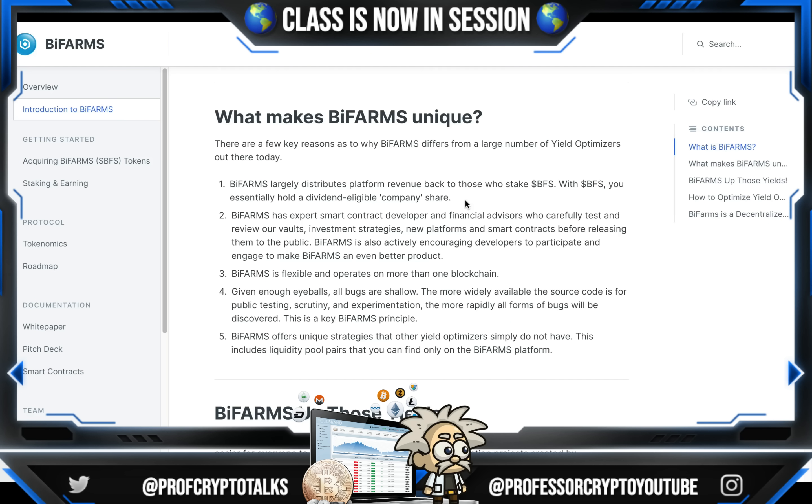What makes them unique? There are a few key reasons. BiFarm largely distributes platform revenue back to those who stake BFS token — with BFS you can essentially hold a dividend-eligible company share. BiFarm has expert smart contract developers and financial advisors who carefully test and review their vaults, investment strategies, new platforms, and smart contracts before releasing them to the public. BiFarm is also actively encouraging developers to participate and engage to make BiFarm an even better product. BiFarm is flexible and operates on more than just one blockchain. Given enough eyeballs, all bugs are shallow — the more widely available the source code is for public testing, scrutiny, and experimentation, the more rapidly all forms of bugs will be discovered. This is a key BiFarm principle. BiFarm offers unique strategies that other yield optimizers simply do not have, including liquidity pool pairs that you can only find on the BiFarm platform.